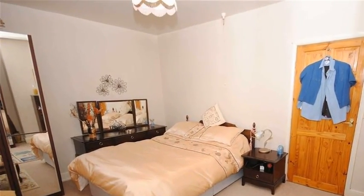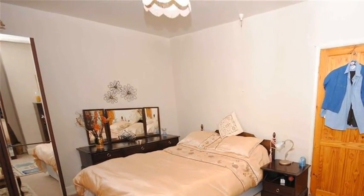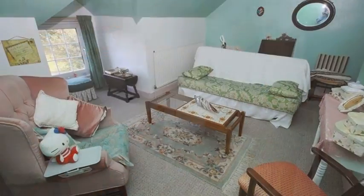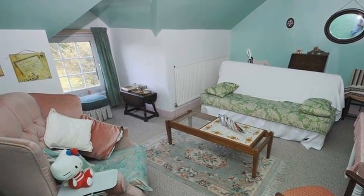Upstairs, there are two bedrooms on the first floor, which is served by a family bathroom containing a white three-piece suite. Completing the accommodation is a third attic room, which is located on the second floor.